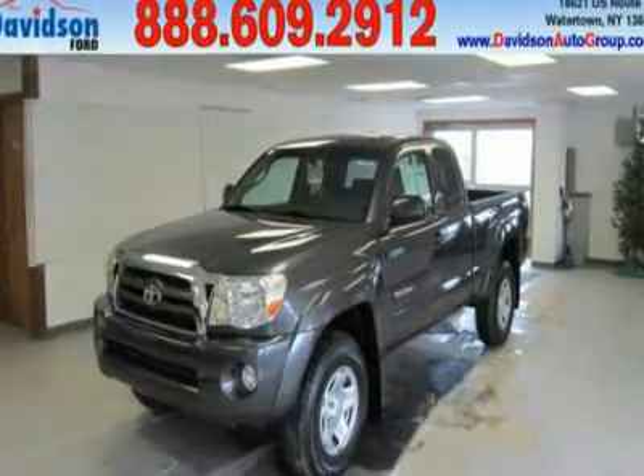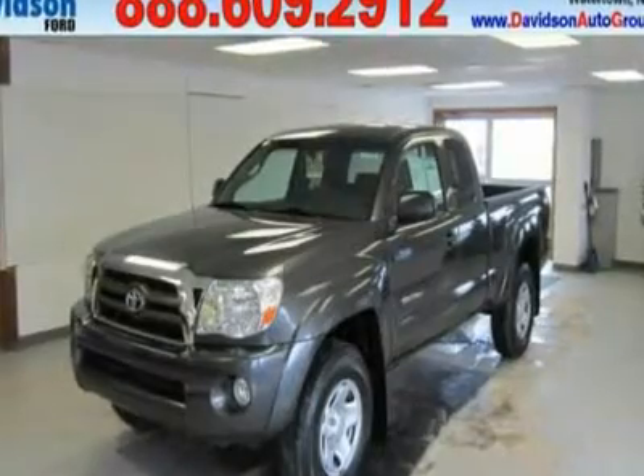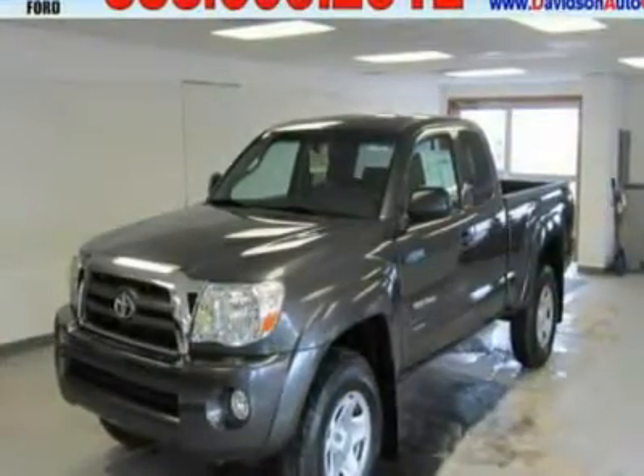Superb Condition, LOW Miles — 23,578. Tacoma Trim. Power.com 4 Power Circle Rated.